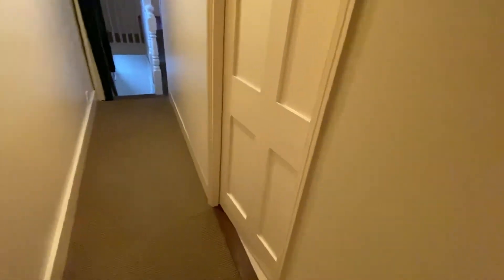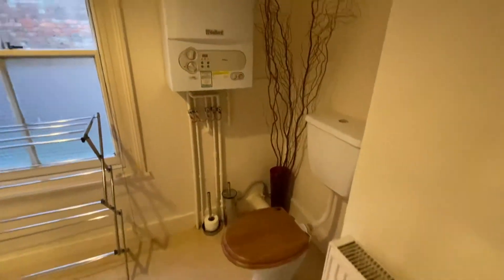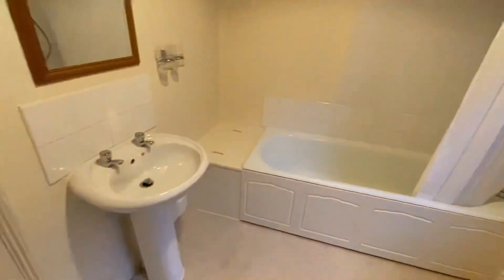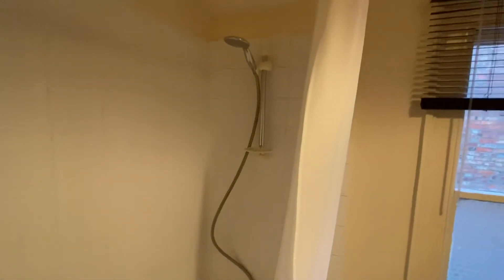And then finally we have the bathroom — toilet, sink, boiler for the central heating, and a bath with a shower attachment over.